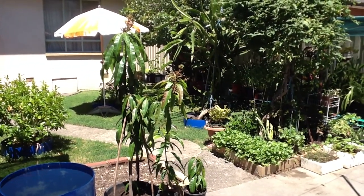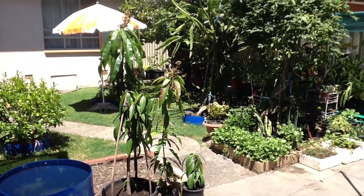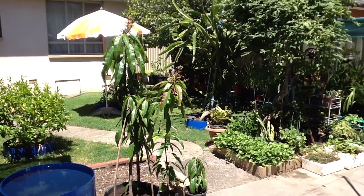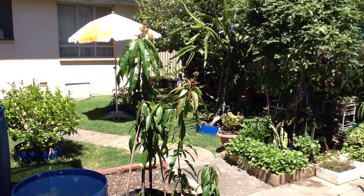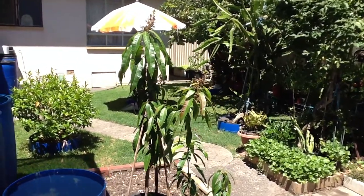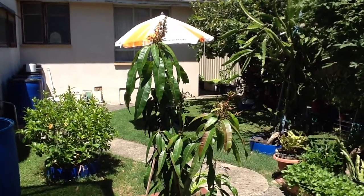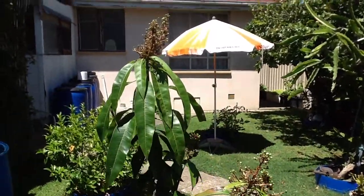Here's a video of our mango tree grown from a seed from a fruit we brought from a market. This is in Melbourne. The tree is around 175 to 180cm tall and it's grown quite well.